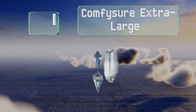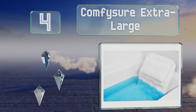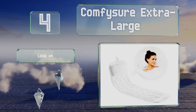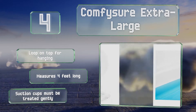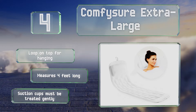At number 4, the Comfy Shore Extra Large provides full body support, since it runs the length of the tub unlike most other models, which offer only back, head or neck cushioning. You will pay a little more for this luxury, but your baths will never be the same again. It includes a loop on the top for hanging and measures 4 feet long. However, the suction cups must be treated gently.